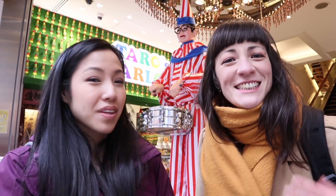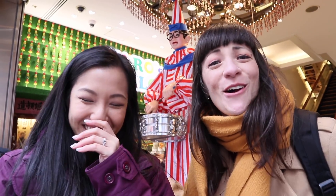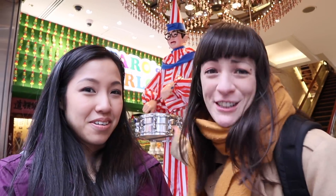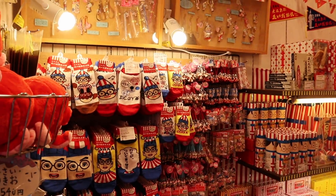Right behind us is the mascot of Osaka. His name is Kuidaore-kun. Kuidaore means to fall over from eating, or to go broke from eating, and that's what Osaka people love to do. They also love to pose in front of Kuidaore-kun, get some pictures, and then buy all the associated merch.